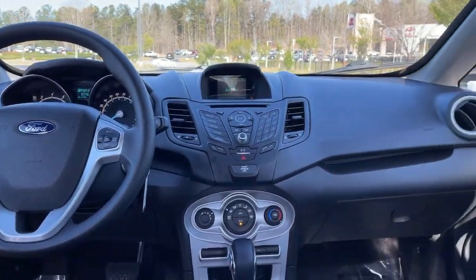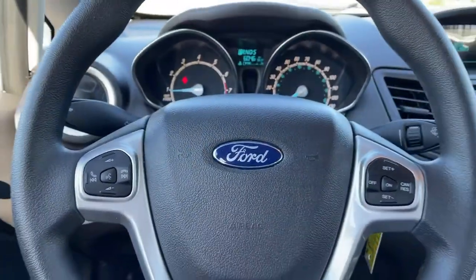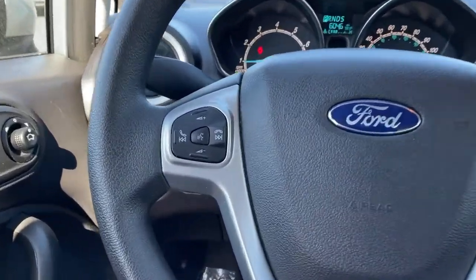Additional features include a pass-through rear seat, intermittent wipers, traction control, passenger vanity mirror, and floor mats.